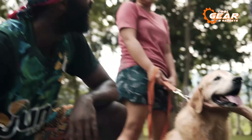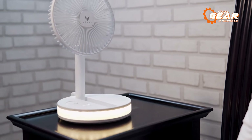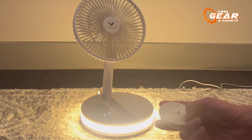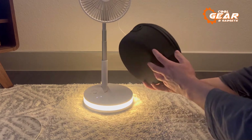It goes above and beyond by incorporating a remote control with a 10-meter range for enhanced convenience. The producers have also included three-tone alarm ambient lighting within the fan to offer a bit of charm. The Vendi portable fan comes with a travel case, making it simple to pack and transport.